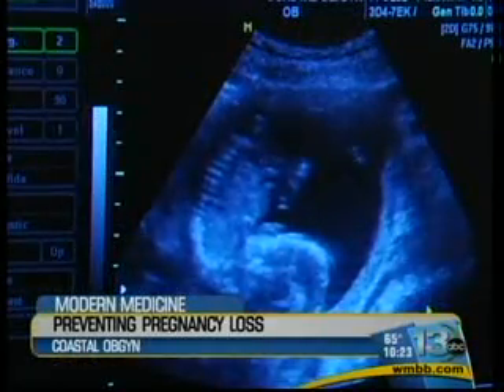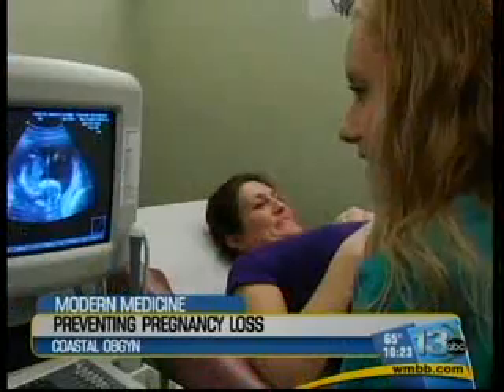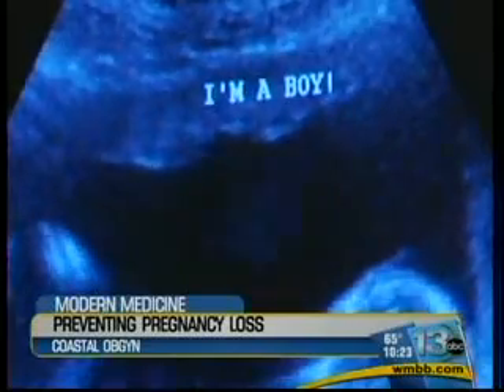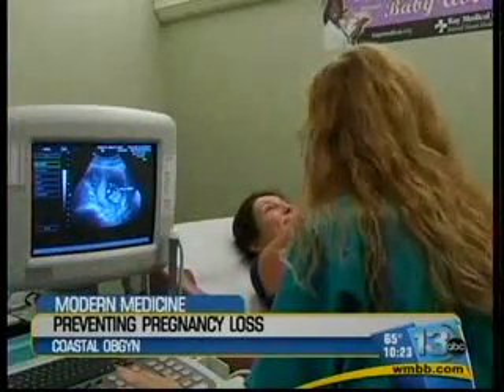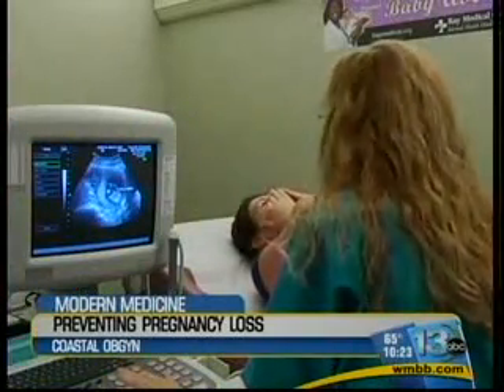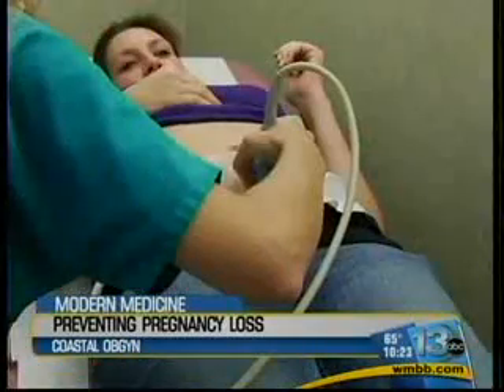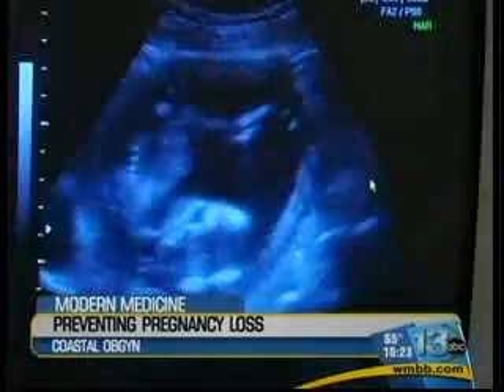When Samantha found out she was pregnant with her third child, Dr. Morrow went ahead and inserted another cerclage. The ultrasound shows that everything looks normal now, and while we were there, Samantha found out she's having a boy. At 36 or 37 weeks, Dr. Morrow will take the cerclage out in preparation for the baby's delivery.